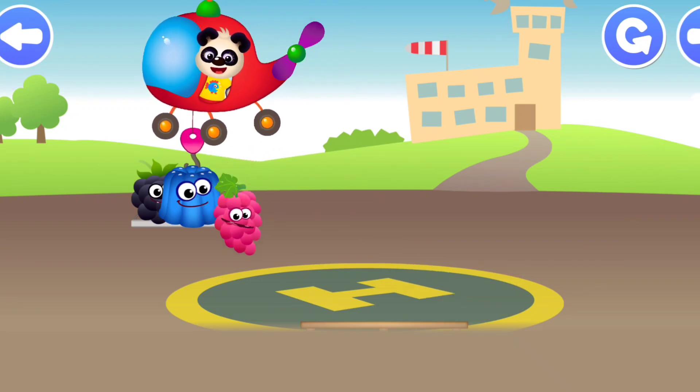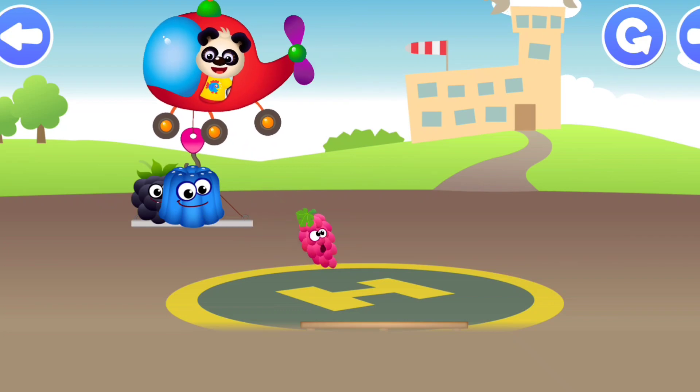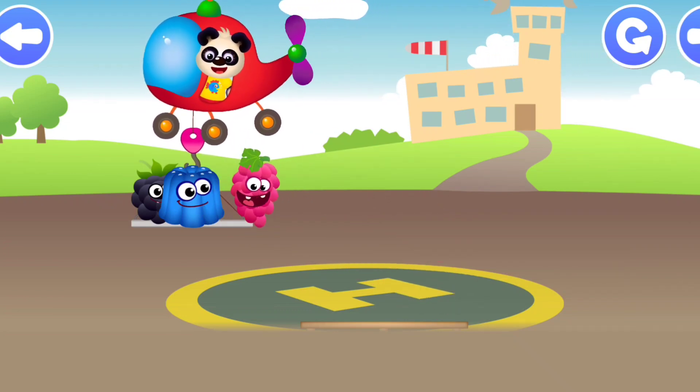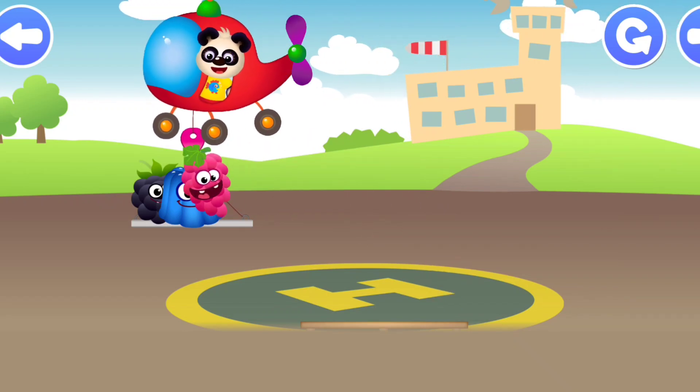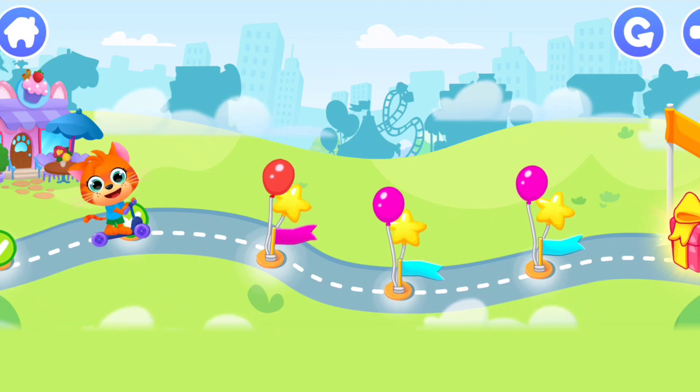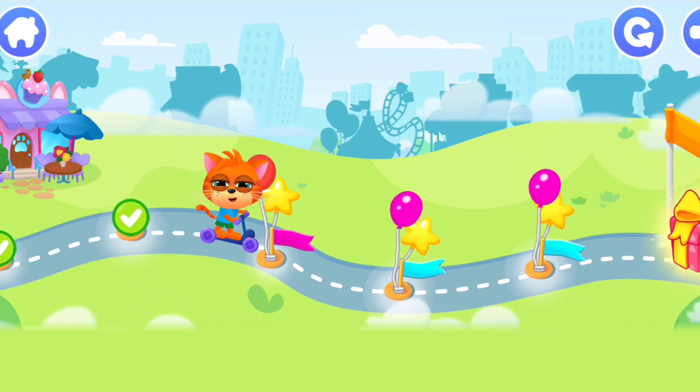Big Grape. Big Grape. Hooray! We did it! Let's go and play to get the gift!